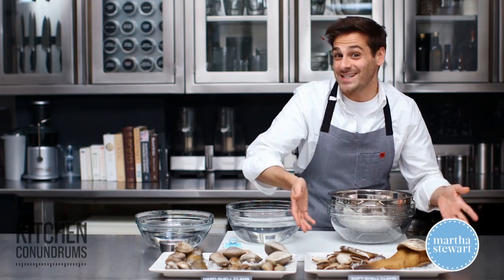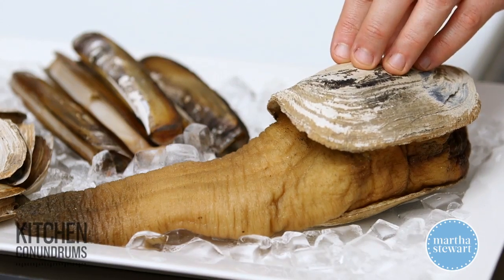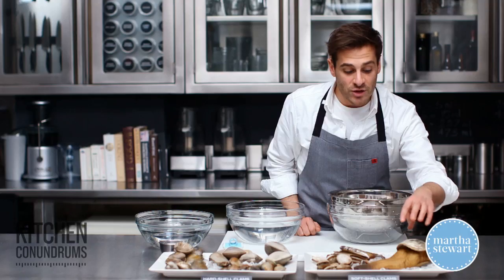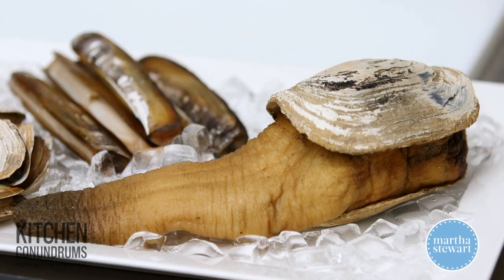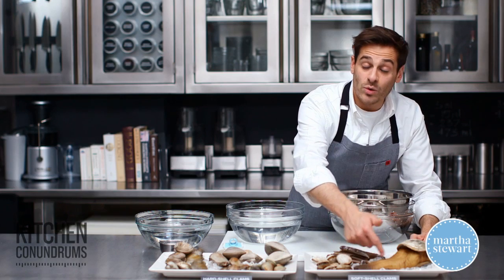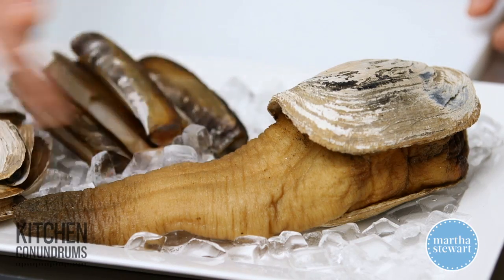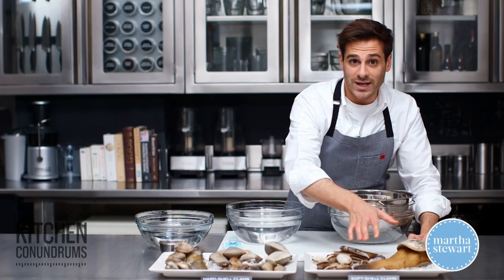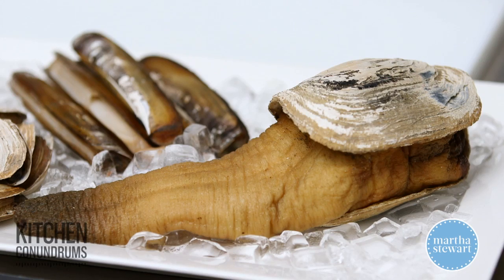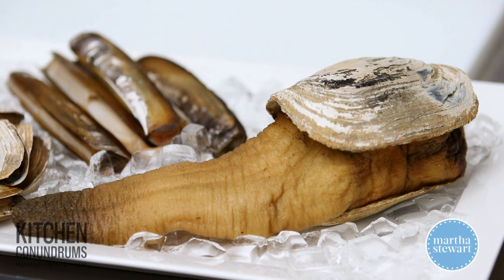The largest example here is the geoduck — a member of the soft shell clam family. They're found in the Pacific Northwest; the shells are usually six inches in length, but the siphon or neck can actually grow up to two feet. Geoduck is great chopped up in pastas, and a lot of people use it in sashimi or sushi. If you find it, pick it up and give it a try.